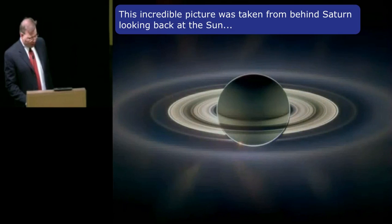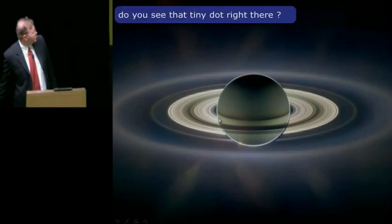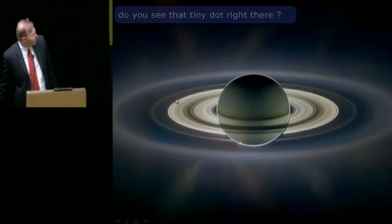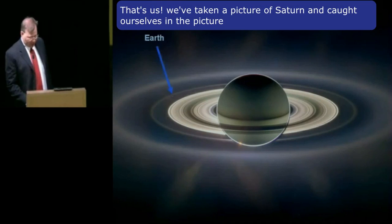This incredible picture was taken from behind Saturn looking back at the Sun. Do you see that tiny dot right there? That's us. We've taken a picture of Saturn and caught ourselves in the picture.